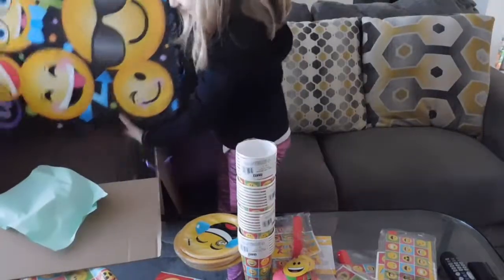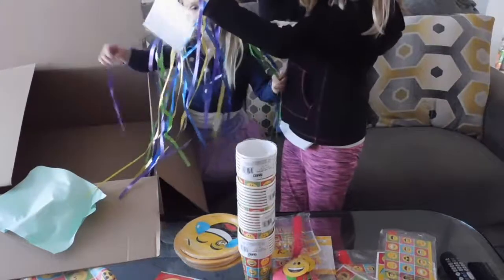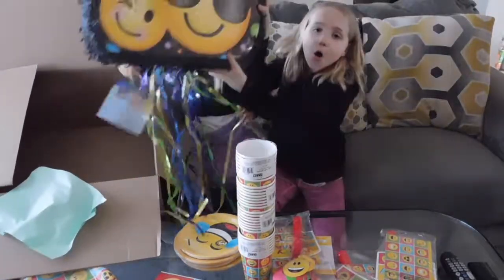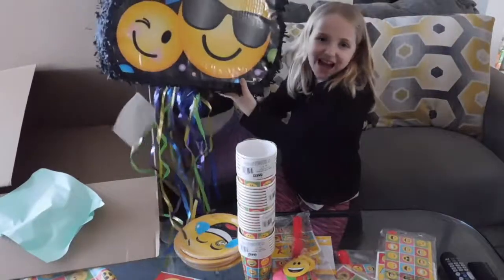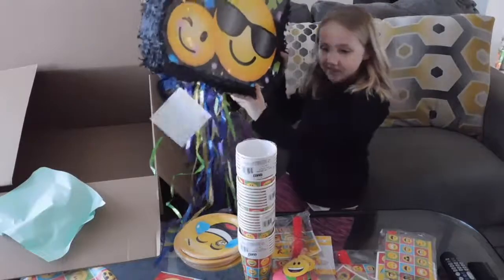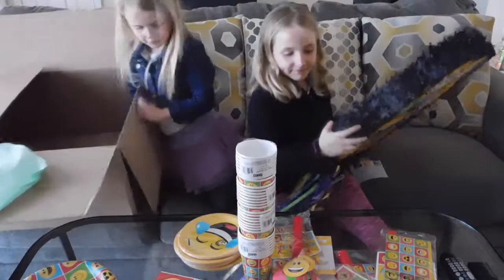Last but not least, we have our giant, gigantic, stupendous emoji pinata. We're just going to smack this with a bat that we can find. Smart.